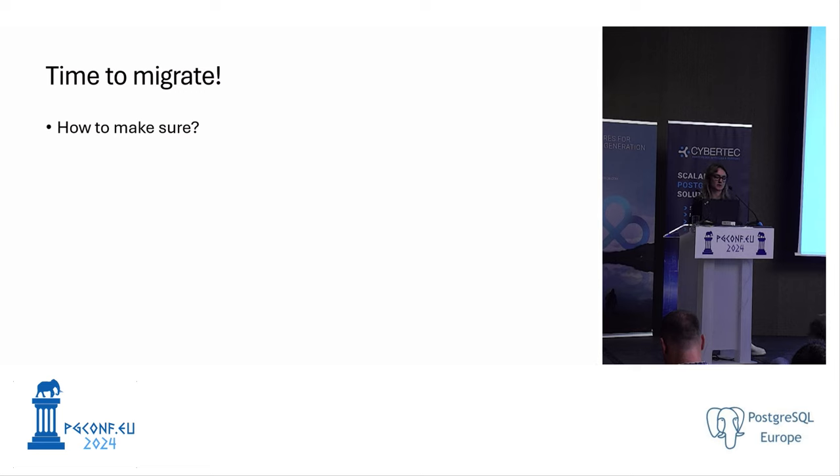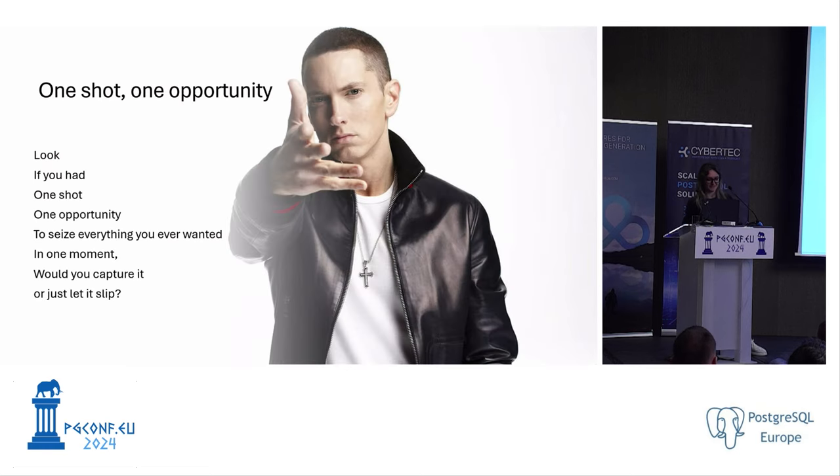Now, how do we make sure nothing goes wrong and our migration runs smoothly? We need to avoid issues in the real-world scenario because this is a one-time operation — we can't afford surprises. As I tried to work in some Eminem lyrics around this concept: it's one shot, one opportunity.